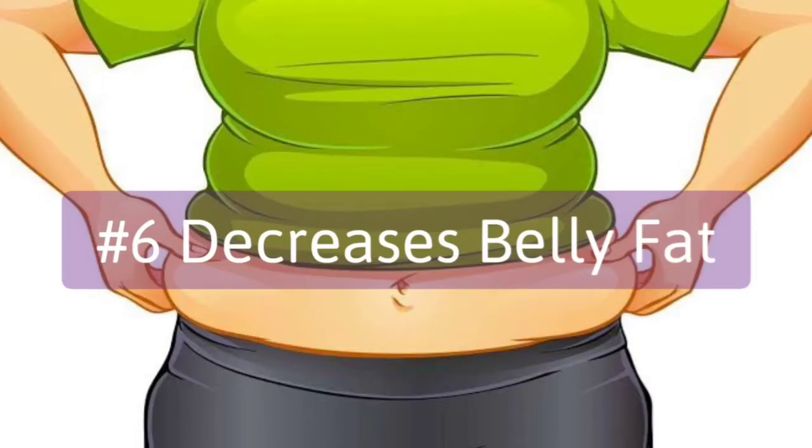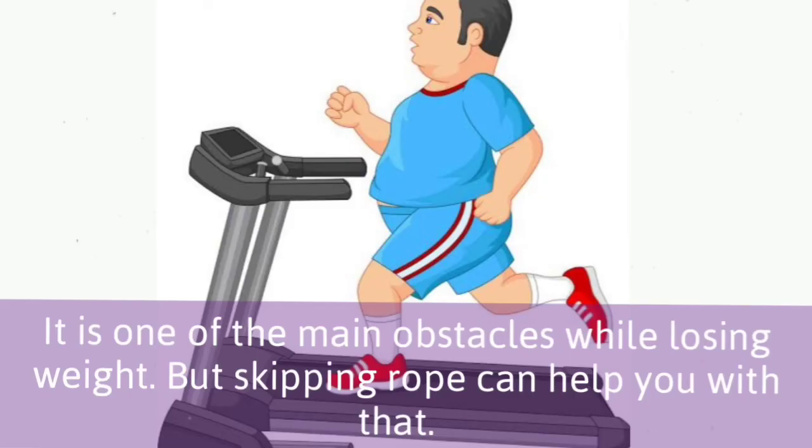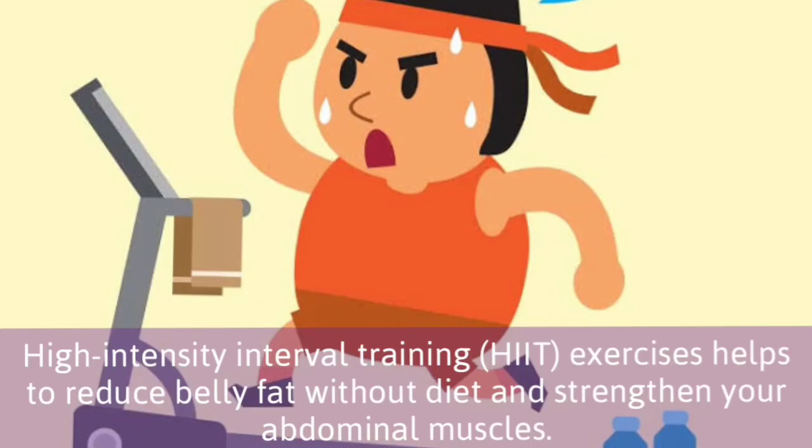6. Decreases belly fat. Belly fat is one of the main obstacles while losing weight, but skipping rope can help you with that. High intensity interval training exercises help to reduce belly fat without diet and strengthen your abdominal muscles.